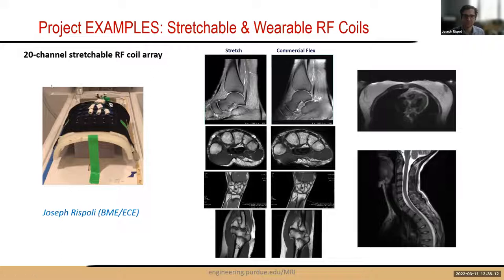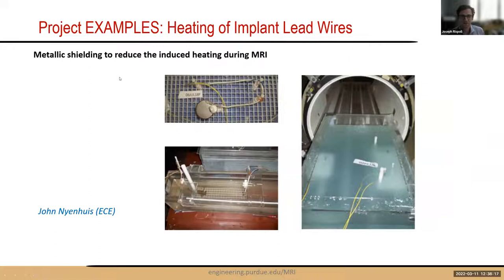Another hardware project from Professor John Ninehouse (professor emeritus of electrical engineering) investigates induced heating during MRI from wires in medical implants, specifically pacemaker lead wires, examining whether metallic shielding can reduce heating. An industry-standard large phantom is used for evaluating heating during scans. The facility also has spectroscopy phantoms and imaging phantoms useful for protocol development before human subjects research.